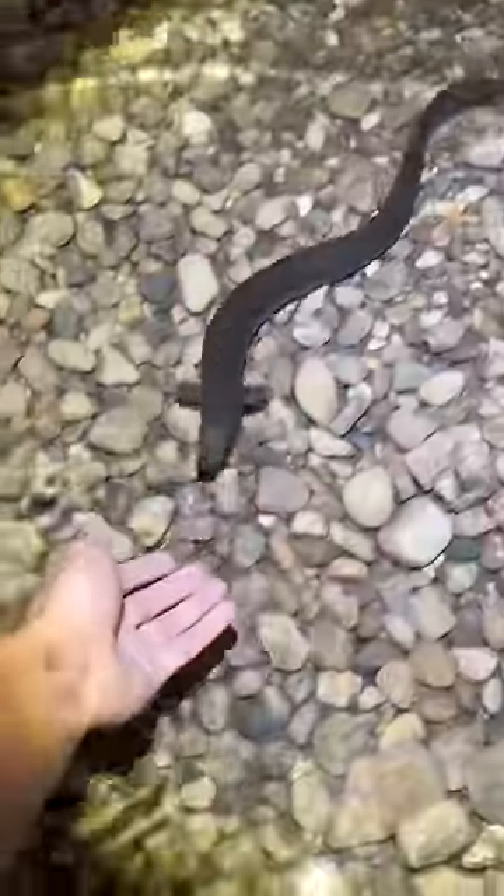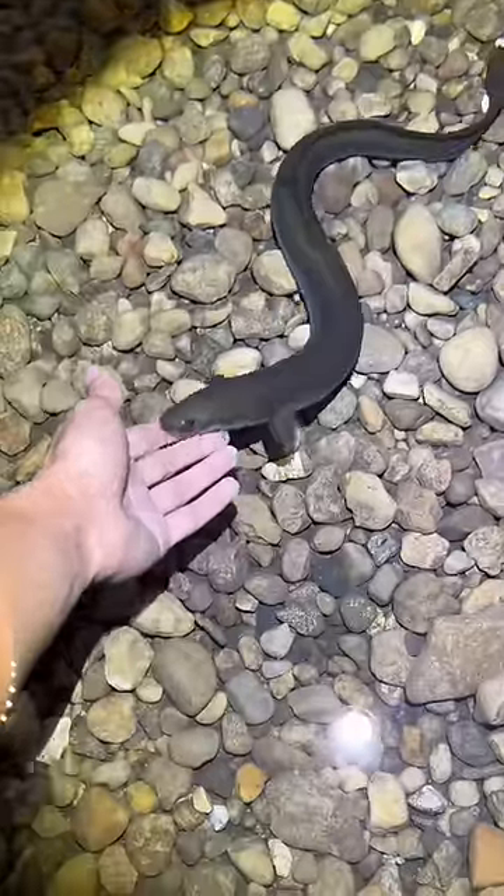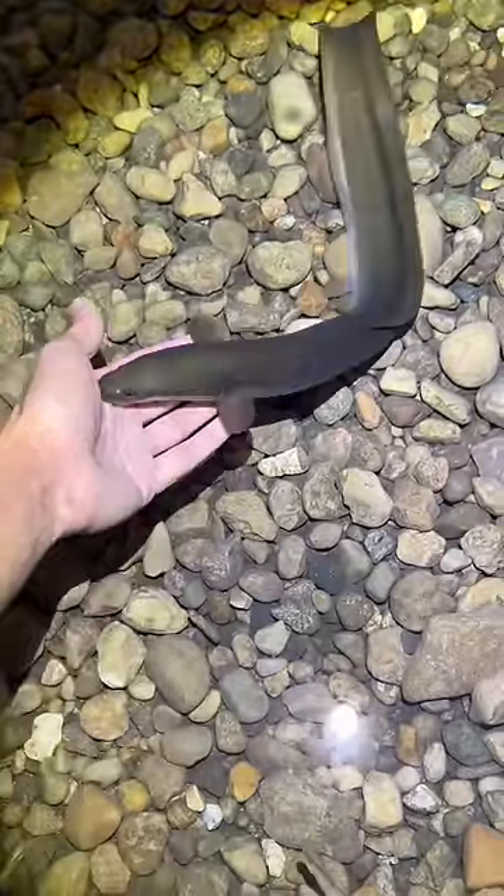This is my platinum alligator gar, Garlic. He's going to end up in the eel pit once he outgrows the 500-gallon. I also have an albino gar named Garfield. This eel here, his name is Shaquille.